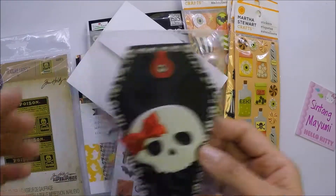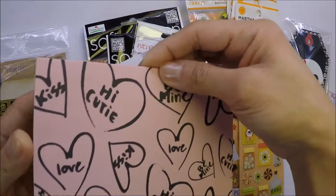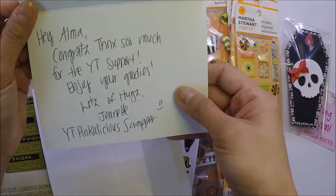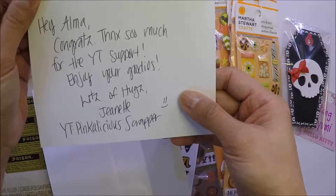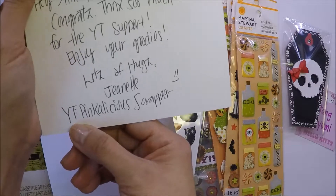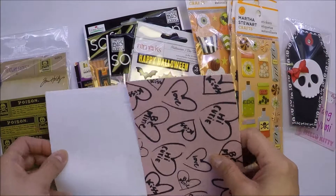I got this one, and she also sent me this card here. And she said, 'Hey Alma, congrats! Thanks so much for the YouTube support. Enjoy your goodies. Lots of hugs, Jeanette.' And then her YouTube channel, Pinkalicious Scrapper. So thank you so much.